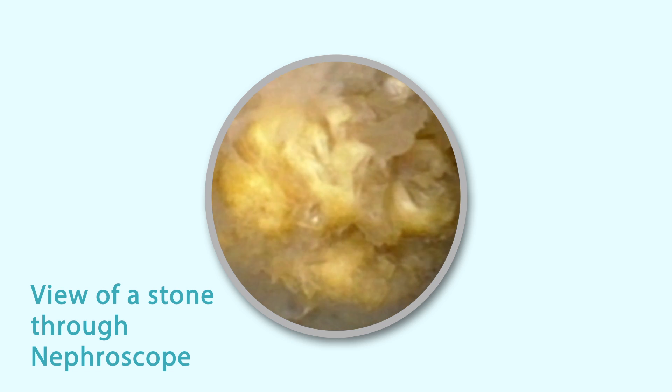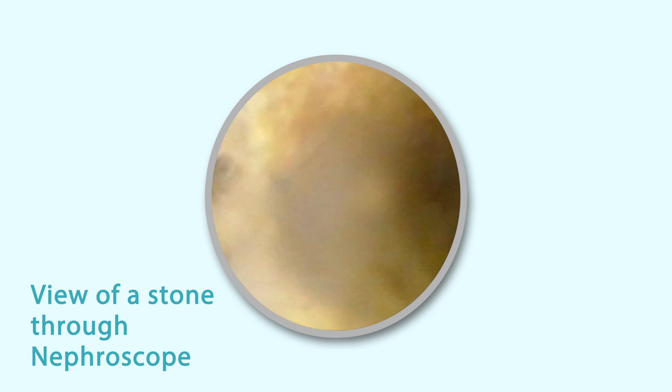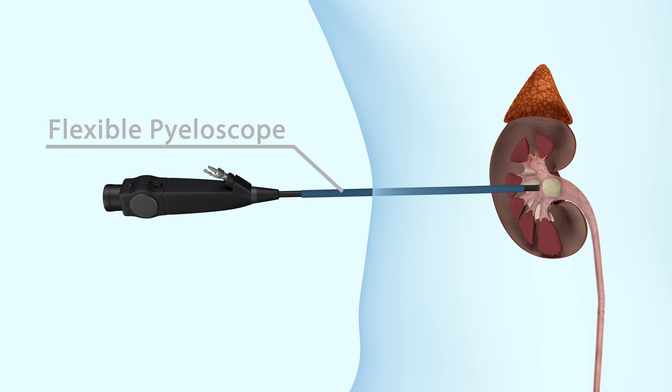The stone is visualised and broken up using either ultrasound or laser energy, and the fragments are removed from the kidney. A flexible telescope is then used to look around corners to find any hidden fragments and remove them at the same time.